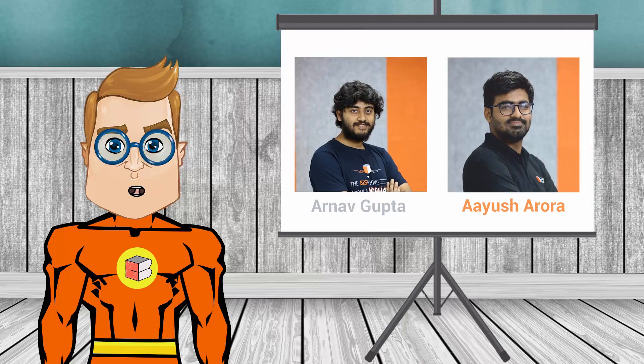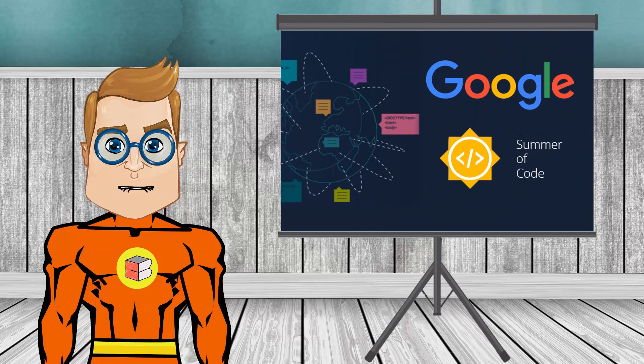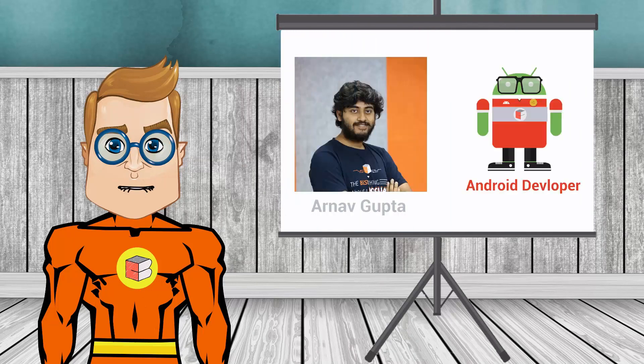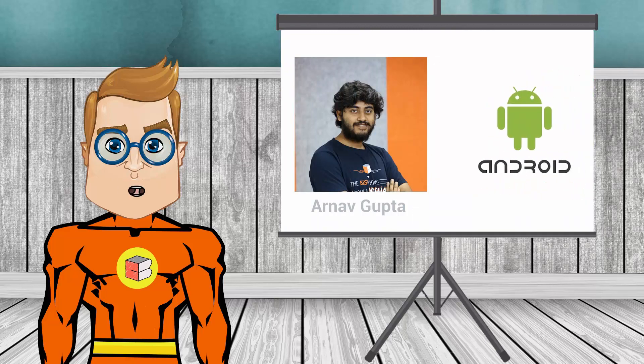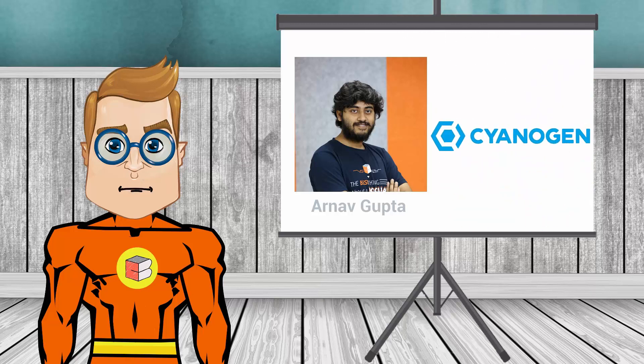The course will be mentored by Ernav Gupta and Ahayya Sharora. Both of them will also be mentoring students in Google Summer of Code 2017. Ernav is an acclaimed Android developer and has actively contributed in the development of Android OS, Linux kernel, and has also worked for Sony, Micromax, Cyanogen, and the likes.